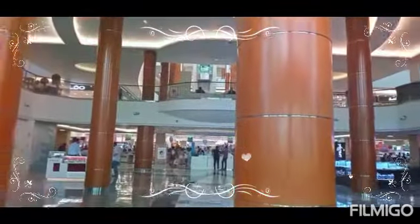Hi, good afternoon. I'm here in Borgeman Mall. This is Borgeman Mall. So now I'm going inside. I'm going inside Carrefour. Let me show you the inside of Carrefour.